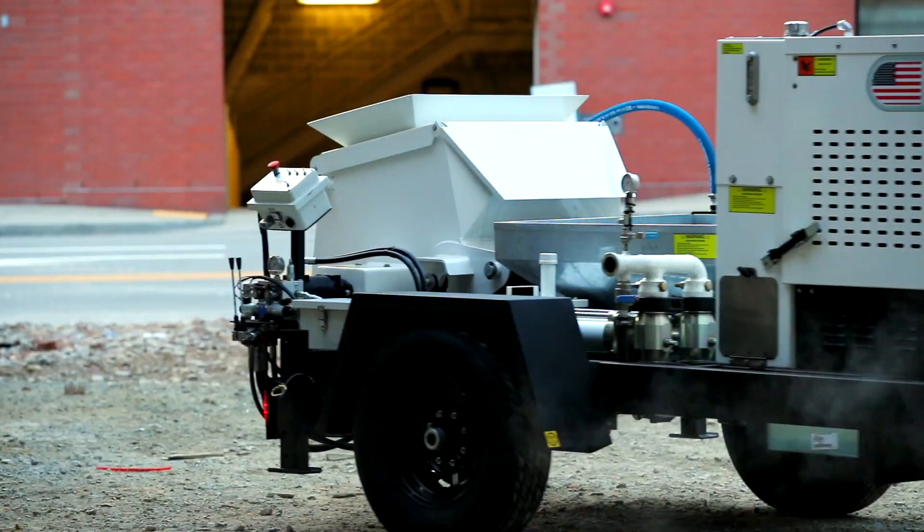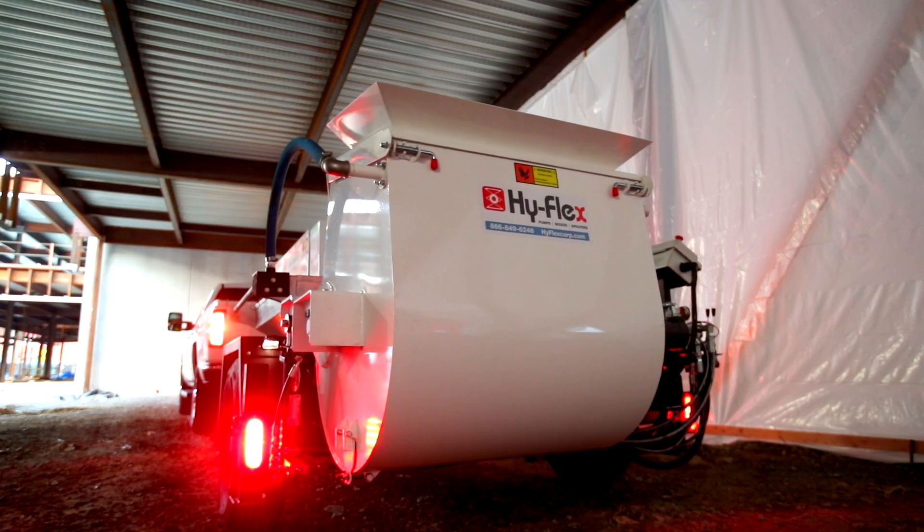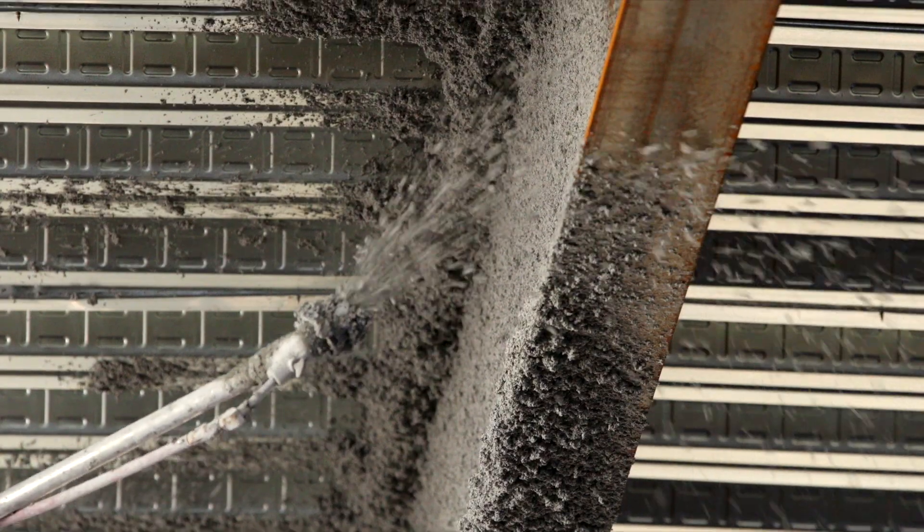I'm Alan Mills, president of HyFlex. My family's owned and operated HyFlex since 1964. We've been producing pumps and mixers for the fireproofing industry since that time.